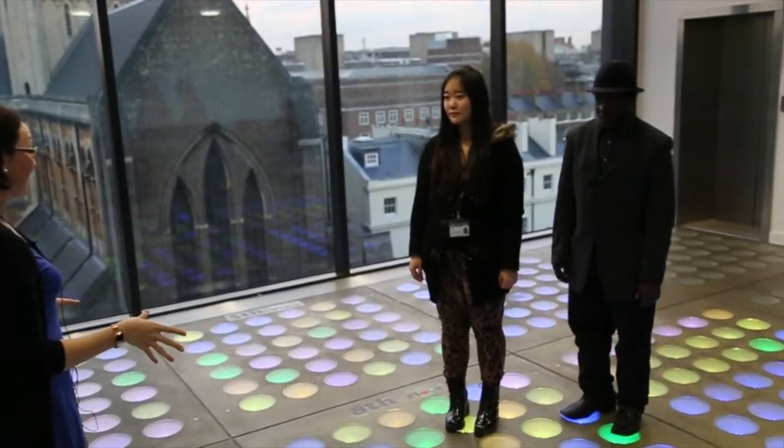My name is Sarah Gallacher, I'm a research associate here in the department and this is part of the UCL Interaction Centre demo.